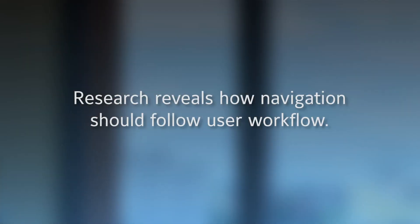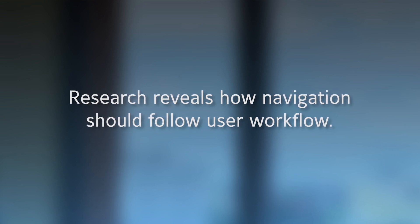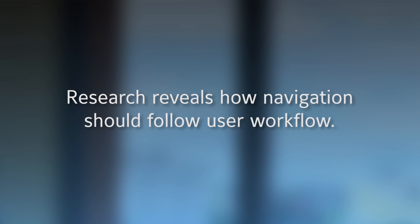Our team does a lot of contextual and observational research. One big aha moment we had here is we were always, from a navigation standpoint in our software, putting up pieces of equipment and saying, OK, here's a VAV box — now go troubleshoot something that's wrong in this room.